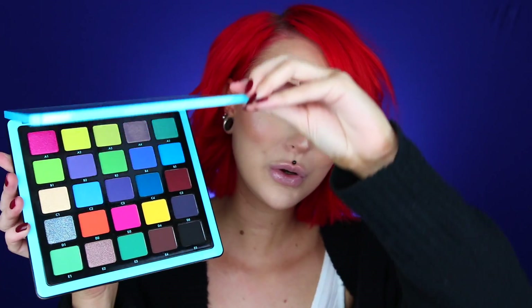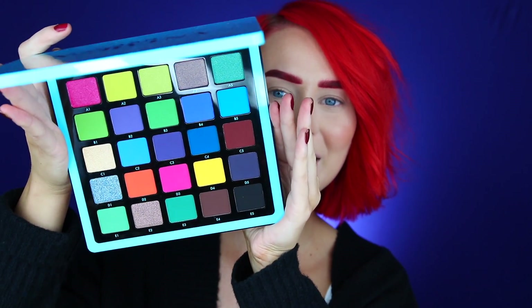Hey babes and welcome to a new video here on my channel. You guys have probably seen that there's a new launch from Anastasia Beverly Hills called the Norvina Palette Volume 2 — here it is. You guys know I just did a first impression on Volume 1. I have no idea how Anastasia makes their products and launches them so quickly, but as always I am going to create a makeup look with this amazing eyeshadow palette and we're just gonna have a lot of fun.